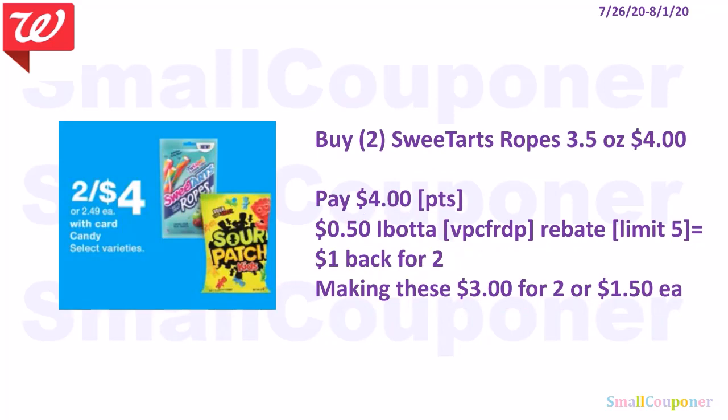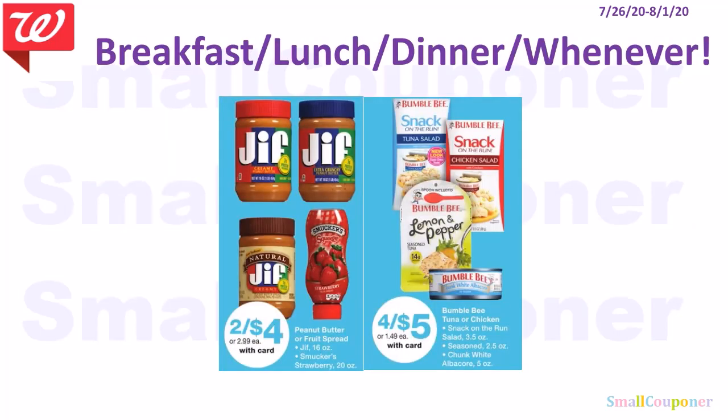If you buy two Sweet Tart Ropes 3.5 oz or larger — they are 2 for $4 — check if the 3.5 oz are included. You can use your points if doing this deal alone. There is a $0.50 Ibotta rebate for Sweet Tart Ropes 3.5 oz or larger, limit of $5, making these $3 for two or $1.50 each. Some no-coupon-needed deals: Jif or Smucker's are 2 for $4, and Bumble Bee is 4 for $5.